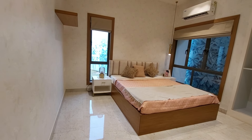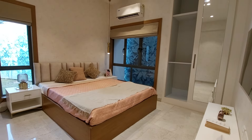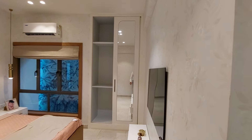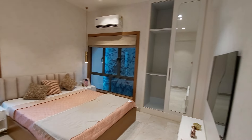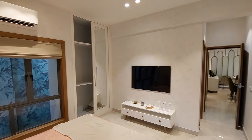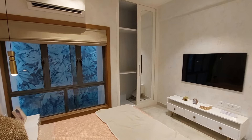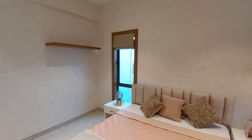The master bedroom has a size of 11 feet by 11 feet. You are getting windows on both sides — a main window and cross-ventilation window. There is a big wardrobe space, and you can also have a study table and library on that side. We are providing AC points in all bedrooms. You can also see the TV space with a cabinet below, and bed tables on both sides.